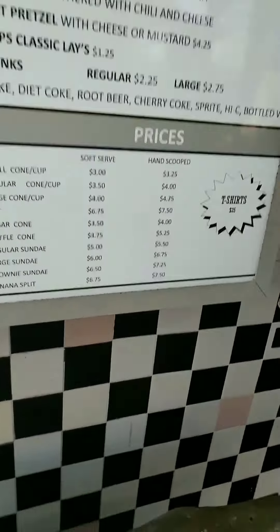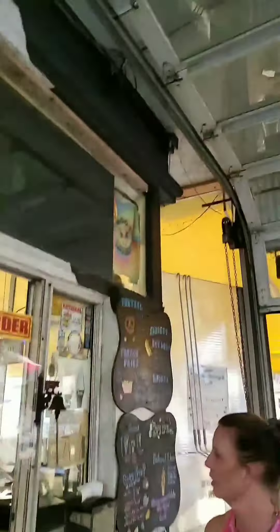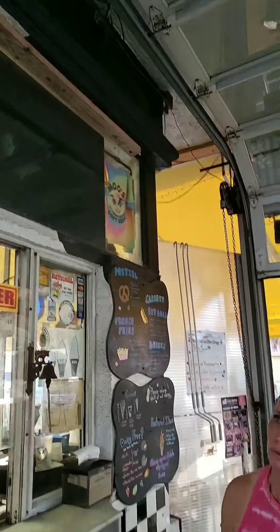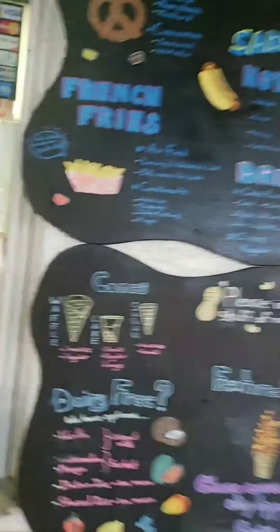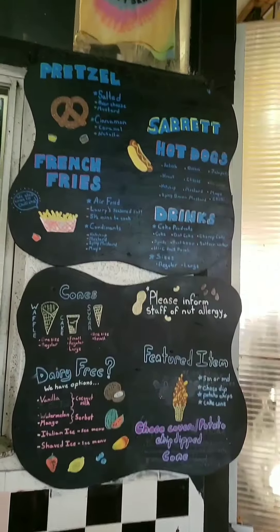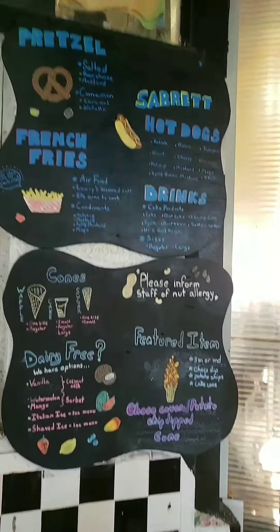And these are the prices. You can get a t-shirt for 25 bucks, and this is the t-shirt you can get. These are the sizes of cones and the cups. And this is all they've got over here — pretzels, hot dogs, drinks, fries you can get.